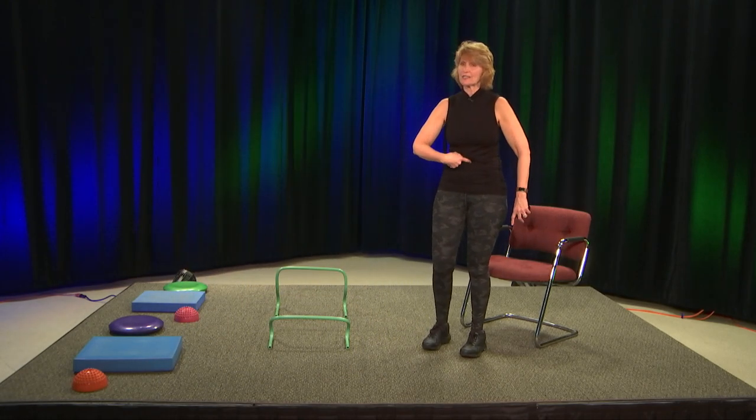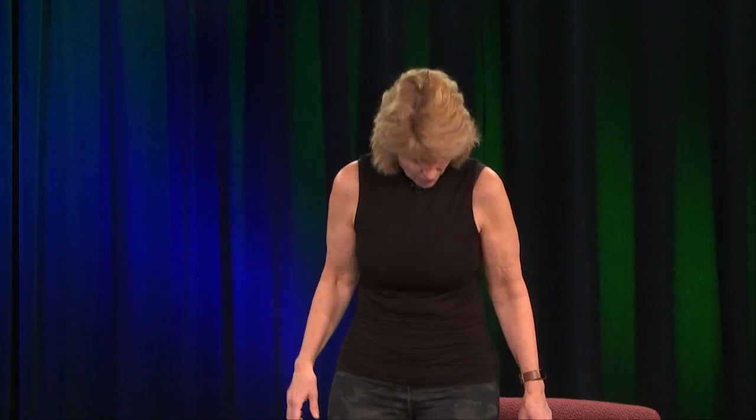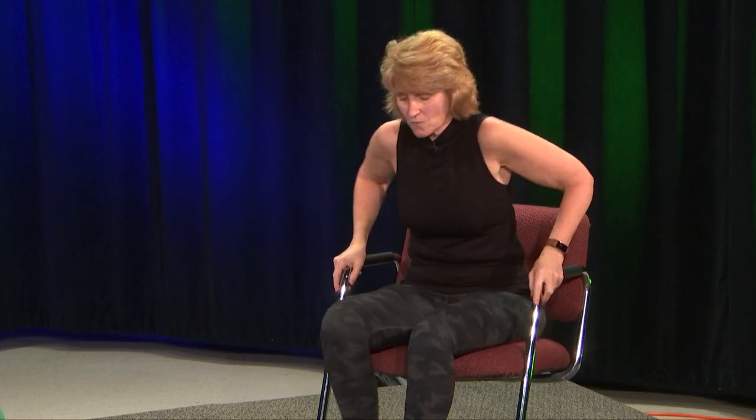You can also do sitting core work in a chair. Sit and put your hands under your legs and lift your knees — this works your lower abs. Try not to lean or rock back and forth. Another one: come to the edge of your chair, cross your arms over your chest so you're not using your arms, lean back, tap the back of the chair, and come forward. These are called lean backs, and they work your lower abs too. You can do both of these sitting in the chair.